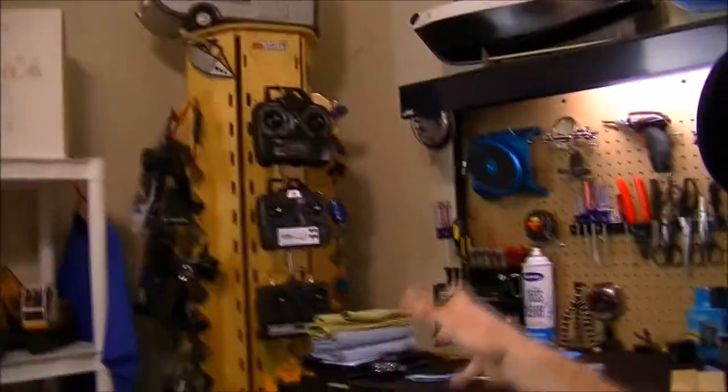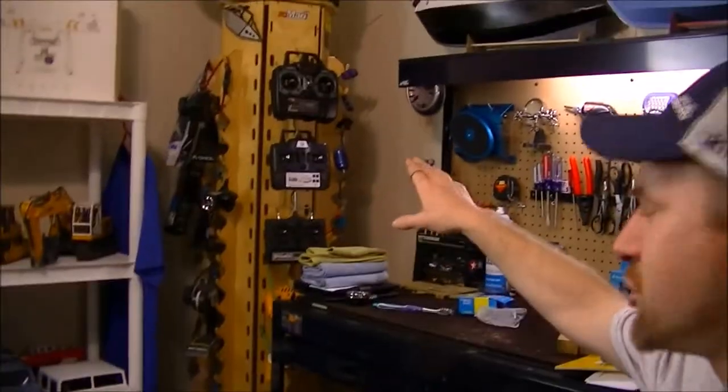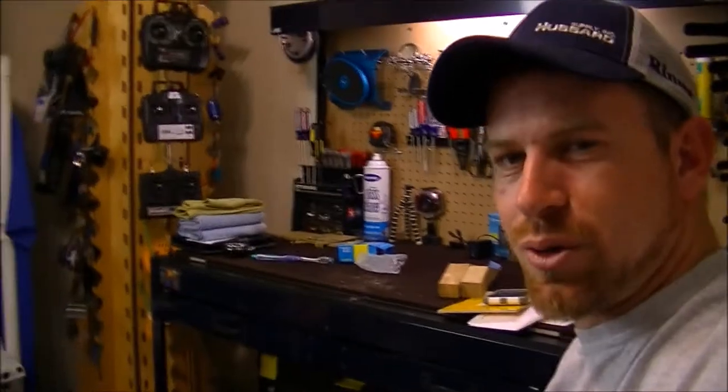Every guy should have a man cave — a place where they can just sit back, relax, be themselves, drink some beer, watch sports, play some pool, or whatever. This is my man cave. My RC stuff, my photography stuff, my detailing stuff — all that good stuff is in here. Every time I walk into this room I feel like I'm walking into my own personal hobby shop, with all my RC vehicles on display, my workstation, and my turntable with all my controllers, motors, ESCs, and parts.